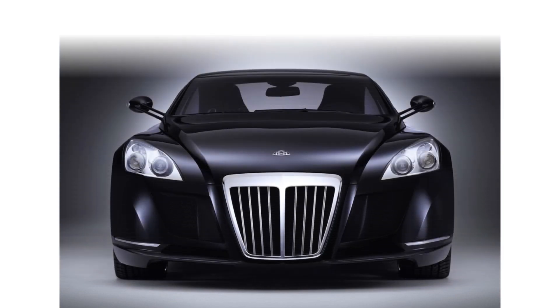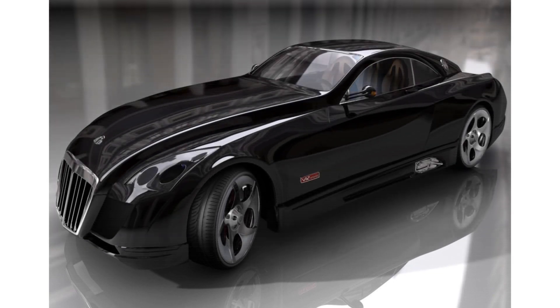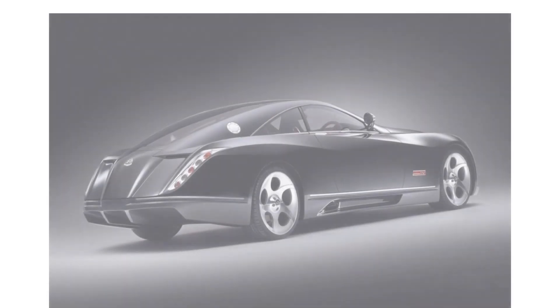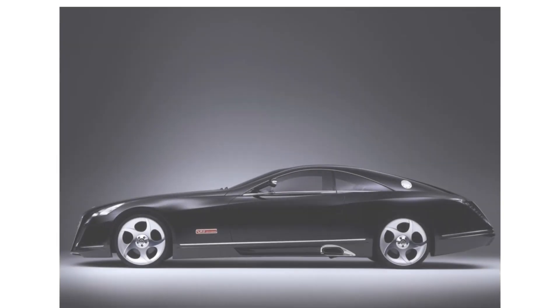A cool name with an eye-catching face. First and foremost, you have to admit that the Accelero has a pretty cool name, and it has a pretty cool face to match. The bold and aggressively sculpted grille and hood design is impressive. Mercedes themselves call it a very special concept car, and it certainly is that.